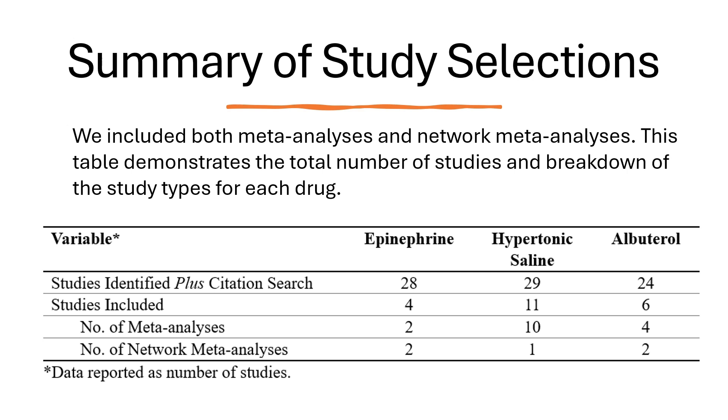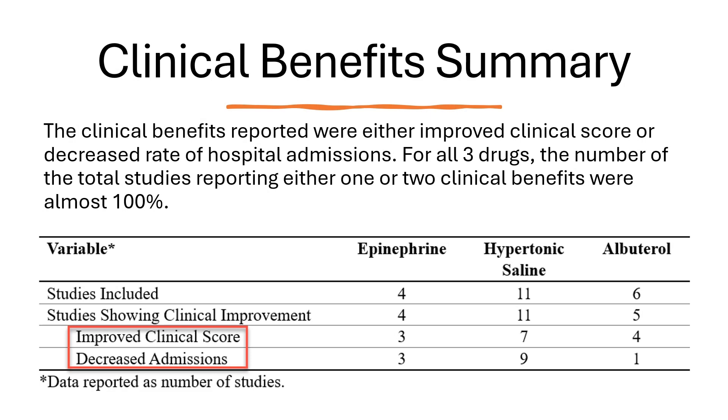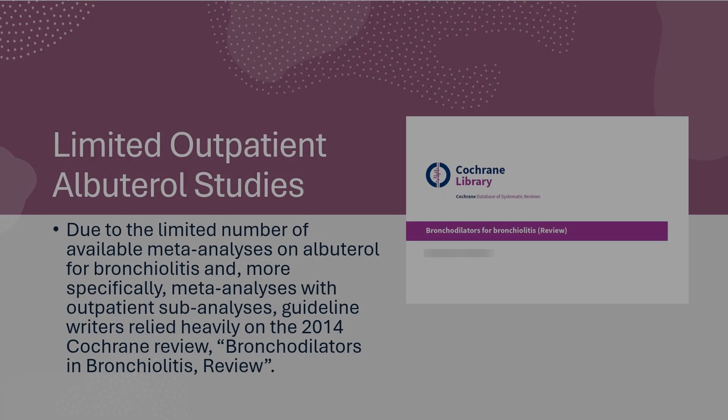This table demonstrates the total number of studies and breakdown of the study types for each drug. We found four total studies for epinephrine, 11 for hypertonic saline, and 6 for albuterol. The clinical benefits reported were either improved clinical score or decreased rate of hospital admissions. For all three drugs, the number of total studies reporting either one or two clinical benefits were almost 100%.